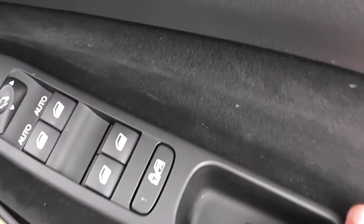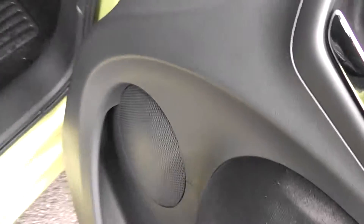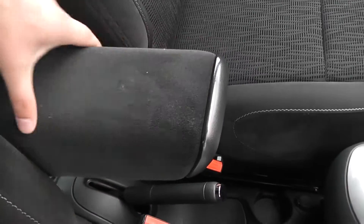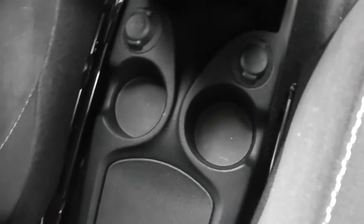Taking a look at the front now — we've got front electric windows with a child safety lock for the rear. There are also electric wing mirrors and large speakers in the door panels in the front. The same cloth is used in the front as in the back, with a height-adjustable driver's seat. There's also an armrest in the centre for the driver, which you can retract.